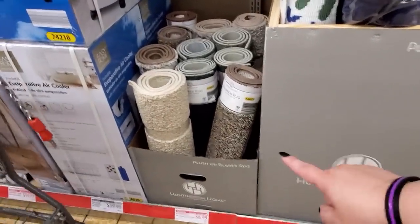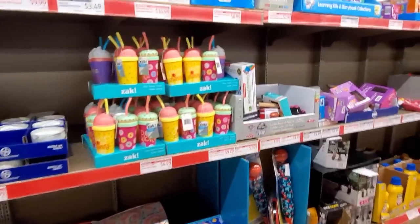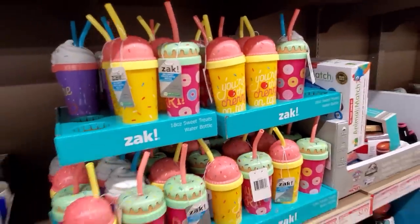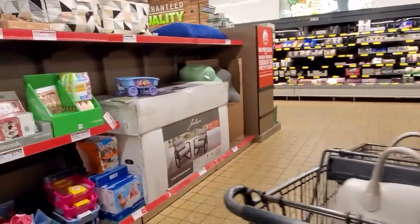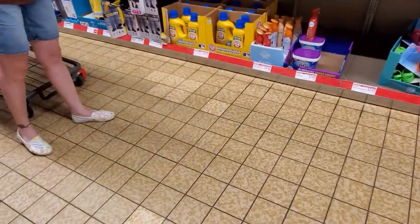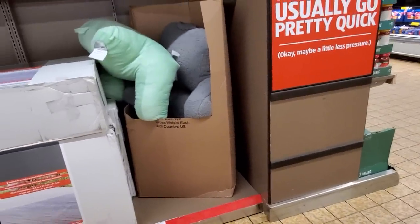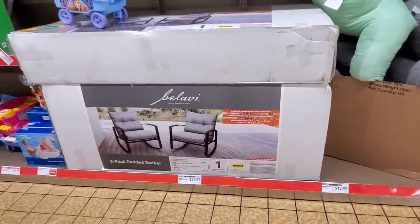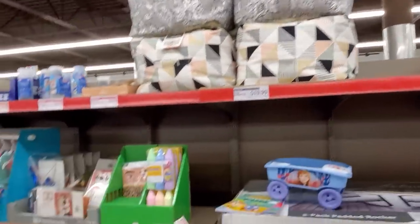$6.99 for the Berber rugs here, a 2x4. I'm surprised a lot more of these didn't sell — I think they're absolutely adorable. $4.99. The backrest — $12.99. $99.99 for the rockers, we have some of those.